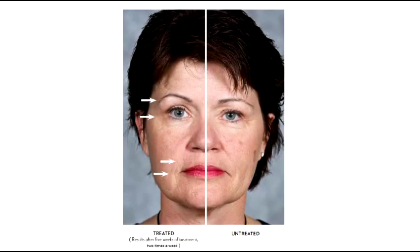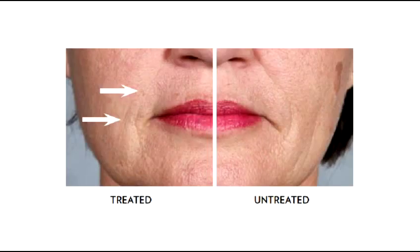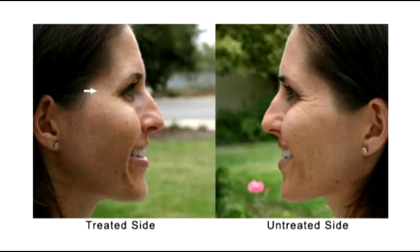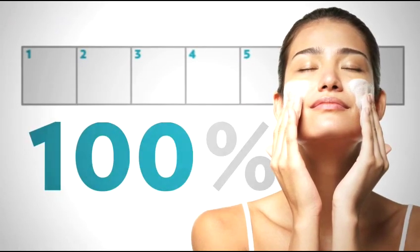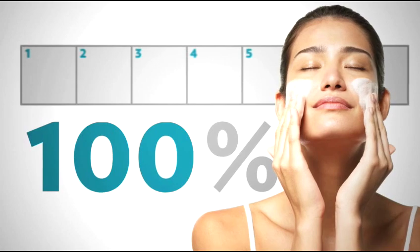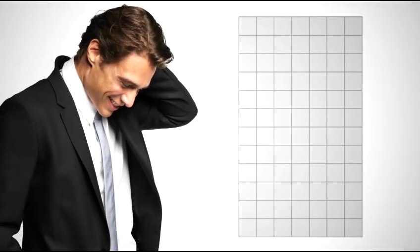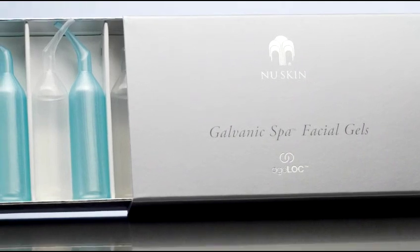Results are astounding — you can begin seeing results after just one session with the Age Lock Galvanic Spa. Results have been proven in clinical trials: in 100% of participants after only seven days of using the Galvanic Spa with Age Lock, all study participants started showing improvement in two or more signs of aging. After 12 weeks of use, all participants showed an improvement in overall appearance.